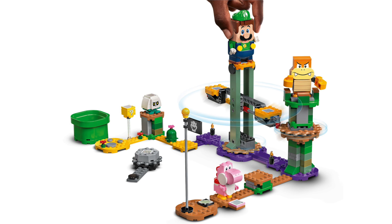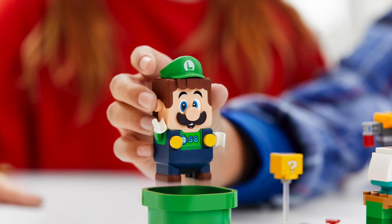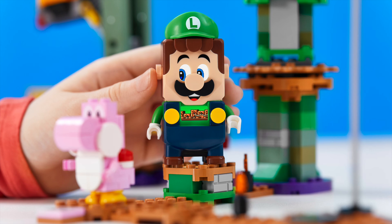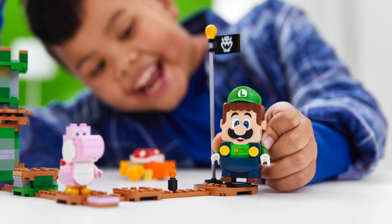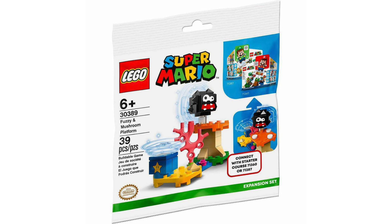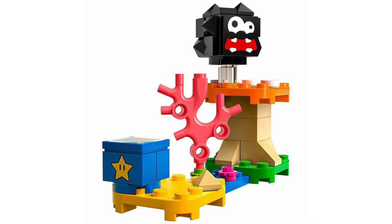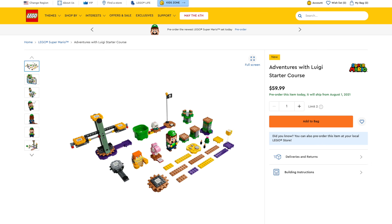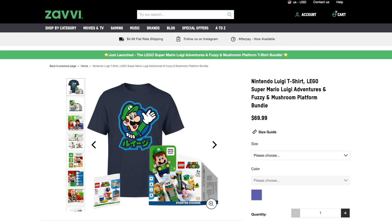Just like the Mario course, this one features the starting warp pipe and the Bowser flag endpoint, plus three interactive characters: the Bone Goomba in a walking pose, Pink Yoshi, and Boom Boom. This starter course seems a little more elaborate than the Mario one, especially with that large seesaw tower. We also got the reveal of the Fuzzy and Mushroom Platform polybag. While the Fuzzy build is the same from Character Pack Series 1, it's great to get a Superstar in a cheaper set, plus that mushroom platform is all new in orange.